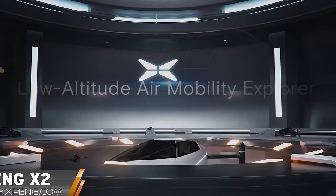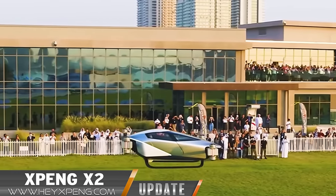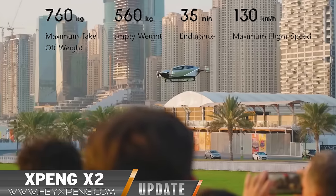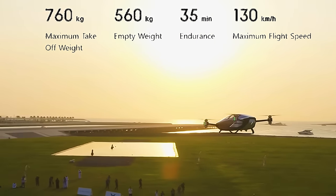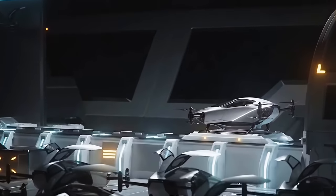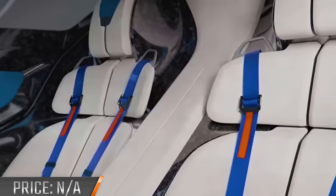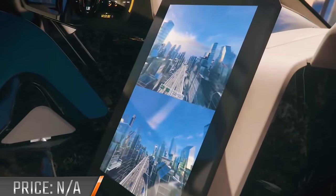Chinese manufacturer X-Bang recently completed a successful test flight of their first electric vertical takeoff and landing aircraft, demonstrating their capabilities at the GITEX Global 2022 TEX exhibition in Dubai. The X-2 prototype featured a carbon fiber body and eight rotors mounted on four arms. X-Bang plans to release production models capable of a cruise speed of 81 miles per hour at an altitude of 3,281 feet for a total flight time of 35 minutes on a single battery charge.